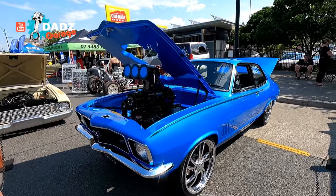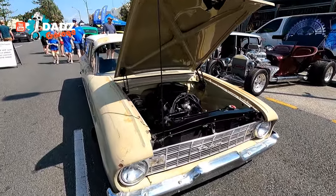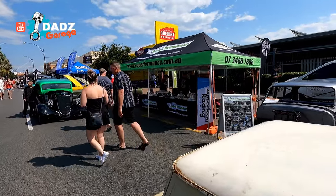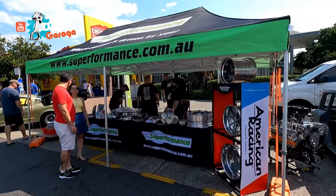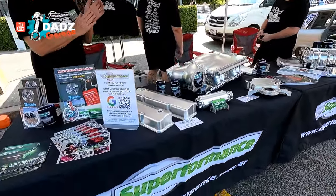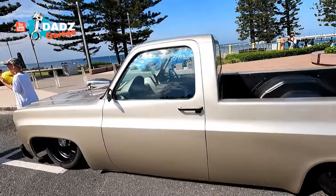Had that rolling in last year, sounded amazing. We've got Suit Performance here - camera down. This has come a long way. She's sitting on the ground. So this is Suit Performance - they do all of your needs as far as parts, motors, builds, paint, mechanical, brakes, wheels. Pretty cool. Suit Performance, all you need. Sitting on its guts.